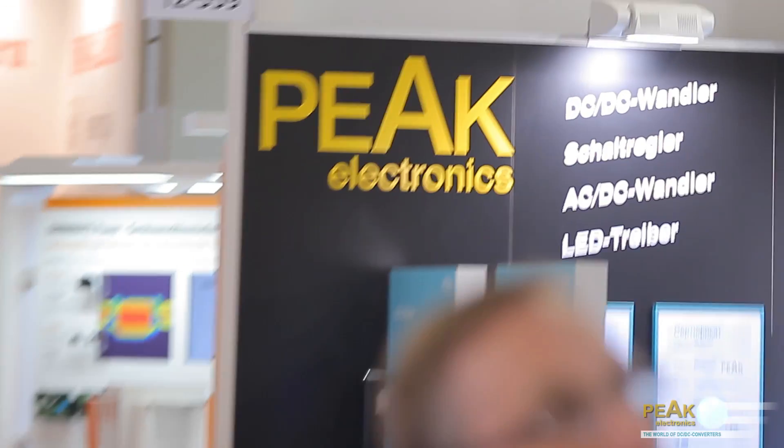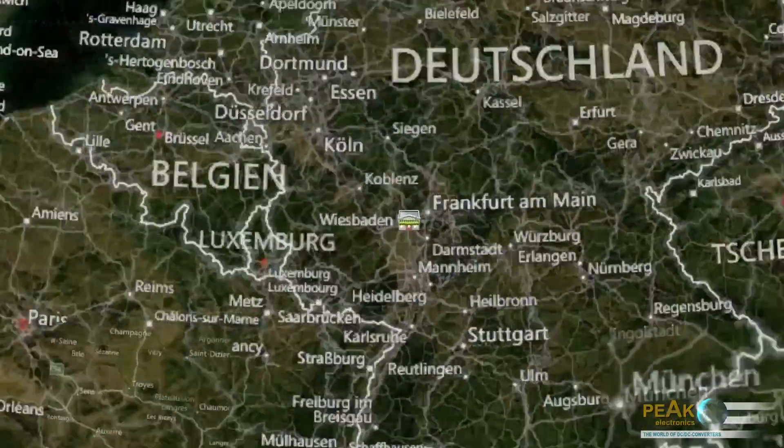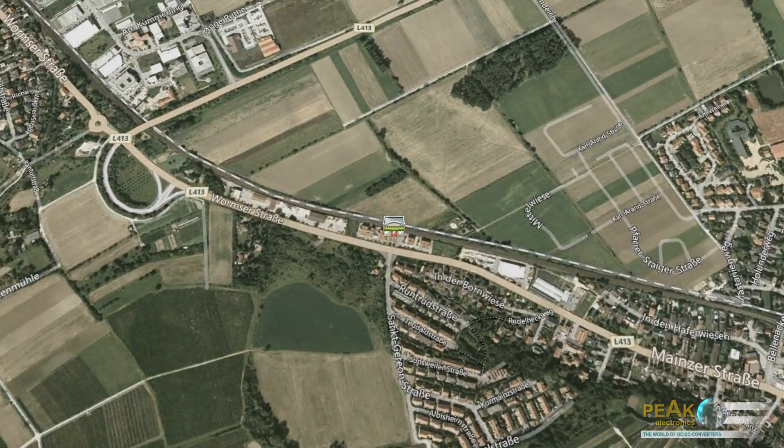In the year 2000, the company was converted into a limited company under the name PIK Electronics GmbH. The company has its headquarters in Nackenheim near Mainz in Germany. This is where the sales department is located.